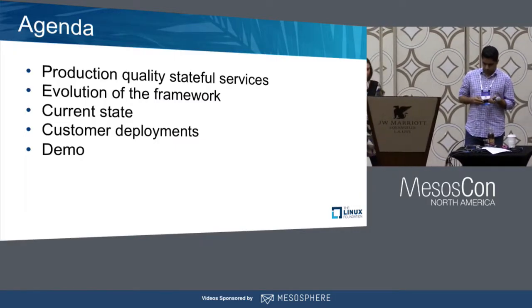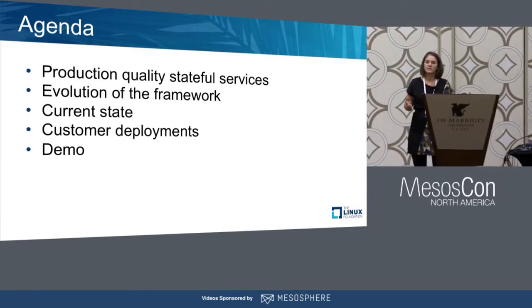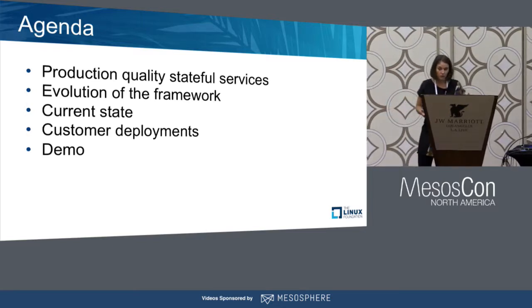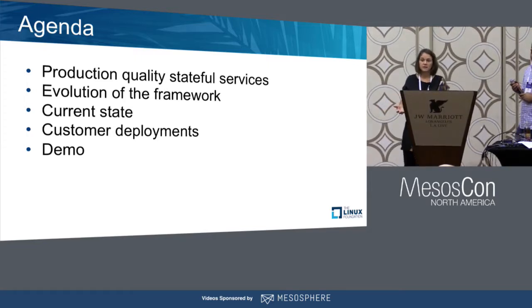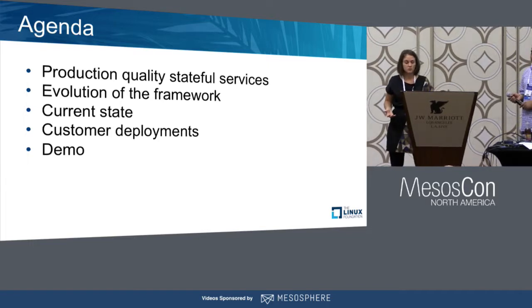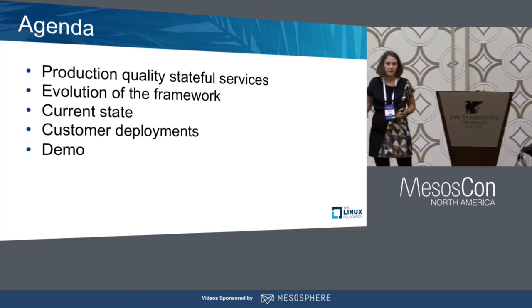Today we're going to talk about why it's hard to build production-quality stateful services. We're going to talk about what it took to build the one that we GA'd this week, the evolution of the framework, what worked and what didn't, the current state and where we are today, how a couple of our customers are using it, and then we're going to jump into demos. I have some recorded demos and a live cluster set up. We'll see how it goes.